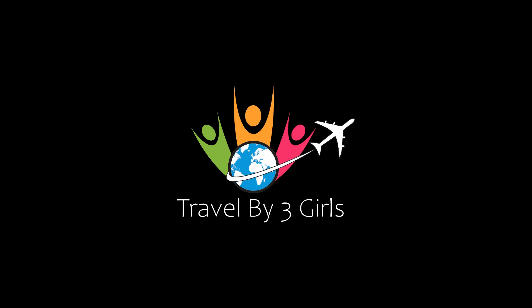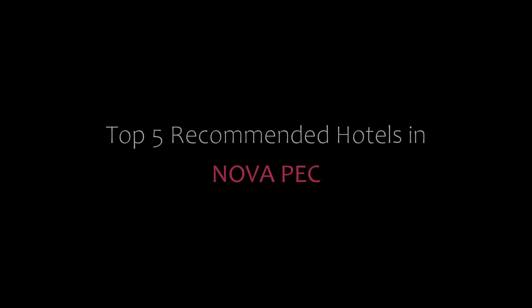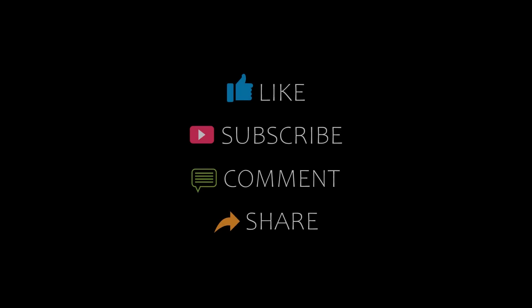Hello, welcome back to our YouTube channel. You are watching a new video of Top Recommendee Dotters. Please subscribe to my channel and don't forget to like, share, and comment. Let's start the video.